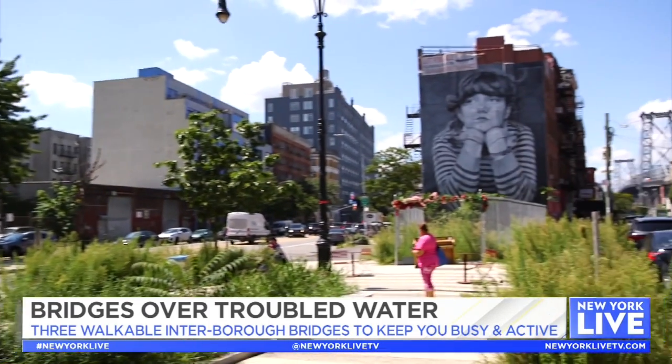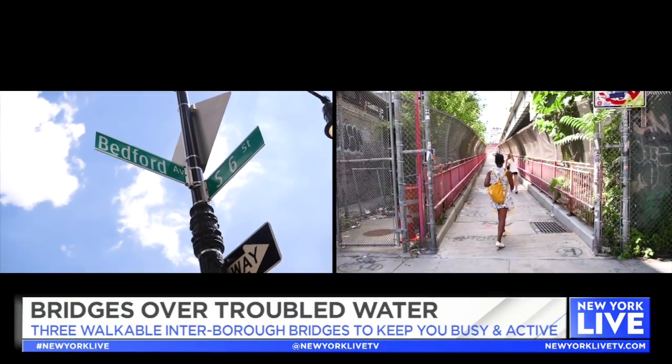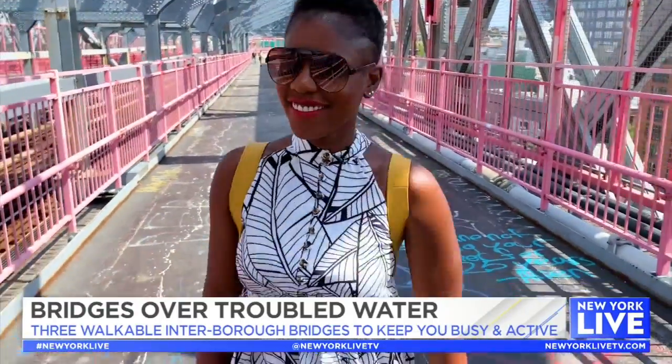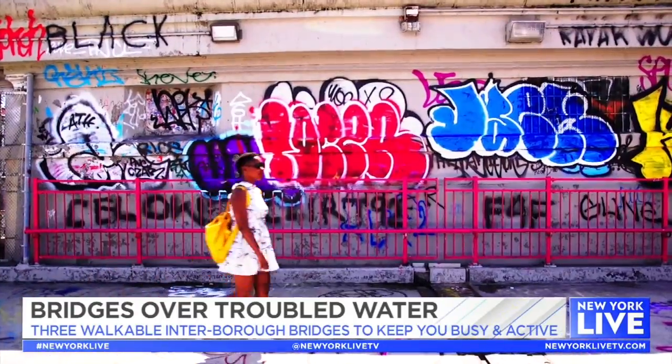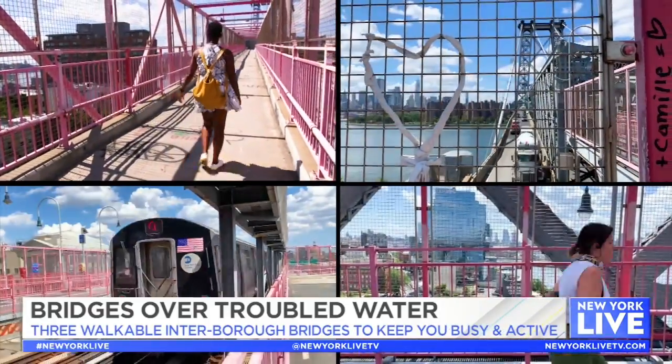My personal recommendation is to start the bridge walk from Williamsburg, and if you're going to do that you're going to enter from Bedford and South 6th Street. While you won't necessarily get the best skyline views from this bridge, you'll be treated to amazing graffiti, gritty streetscapes, and maybe even a bit of music from passersby.